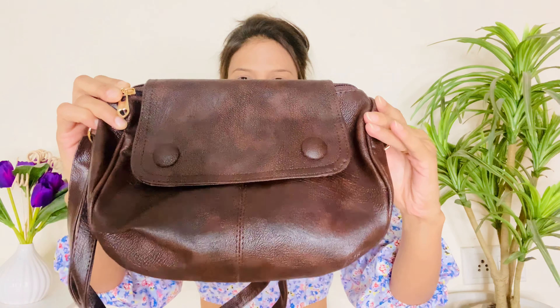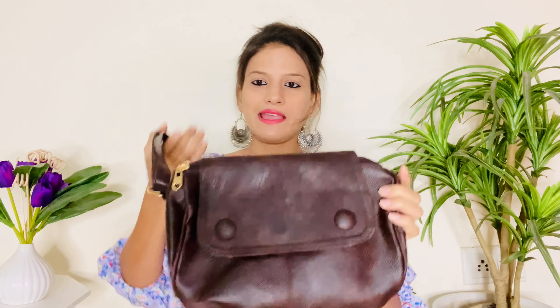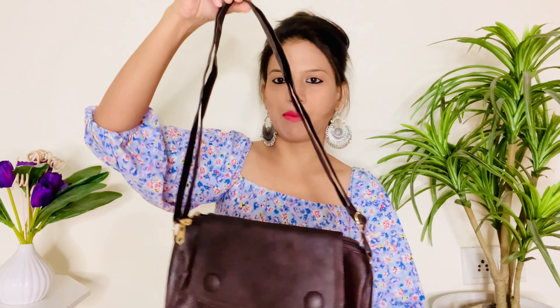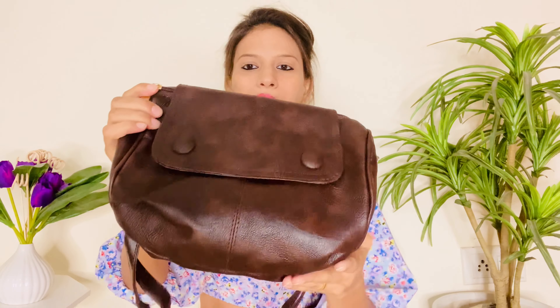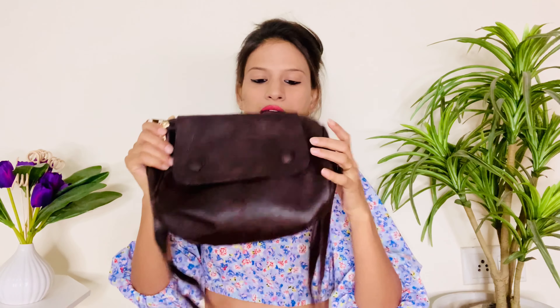Starting with the first product, which is this very beautiful dark brown color bag. You can see it's a sling bag and it comes with an adjustable strap. Is ka color bahut hi zyada pretty hai.